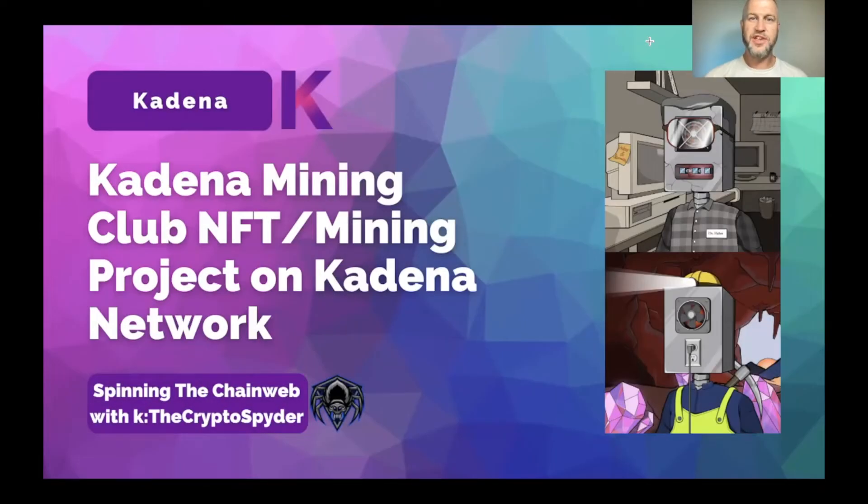Hey everyone, welcome to Spending the J Web with the Crypto Spider. In this video we're going over the Kadena Mining Club NFT mining project on the Kadena network. This project will always hold a little special place in my heart because I'd been aware of Kadena for months but had never really got involved with the community or any of the other projects. This was the first NFT project I found and it kind of led me down a rabbit hole to find all the other ones, which led me to get more involved with the community and led me to make this channel. Big shout out to Kadena Mining Club.